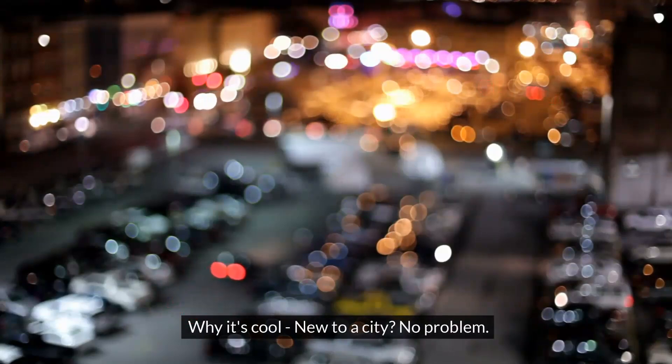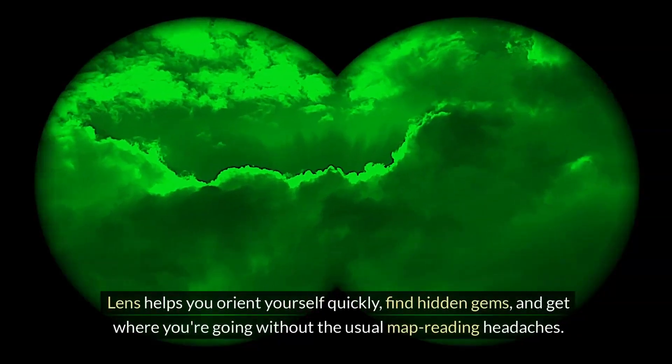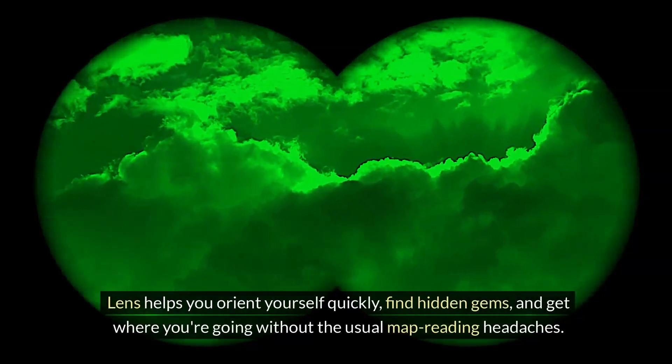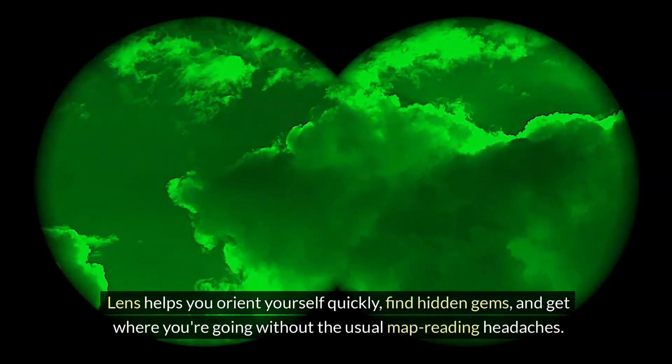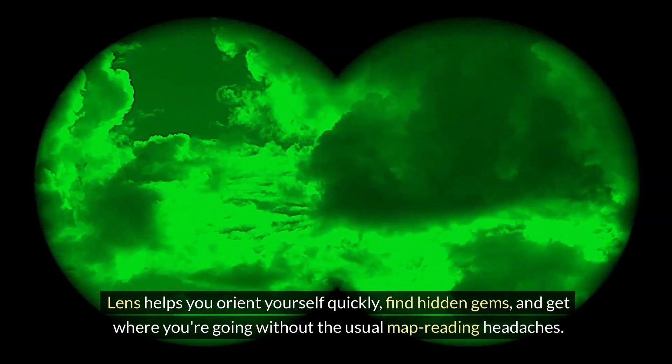New to the city? No problem. Lens helps you orient yourself quickly, find hidden gems, and get where you're going without the usual map-reading confusion.